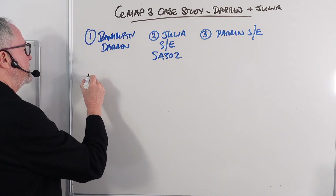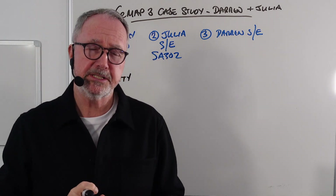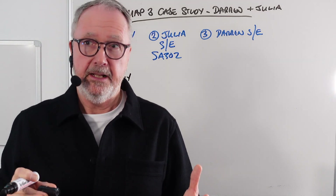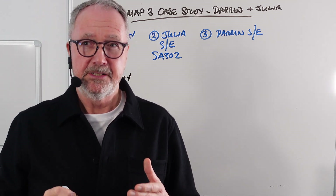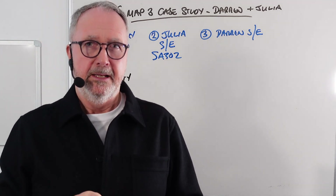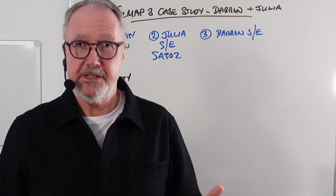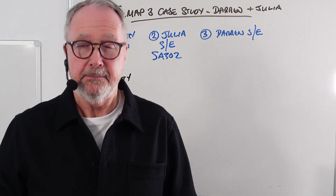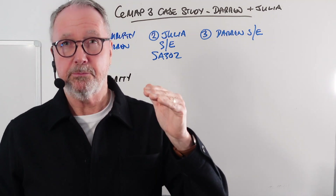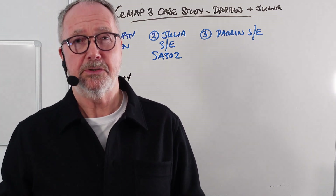Question number four moves on to the security — the property itself. They're buying a flat in a town centre block of six, constructed in 1960, with recent repairs to the roof and windows. The question covers issues around that flat: leases and the unexpired term of the lease, whether being in the town centre or above a shop is an issue, and the repairs and maintenance charges.